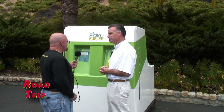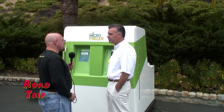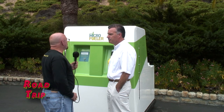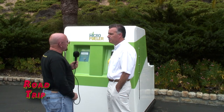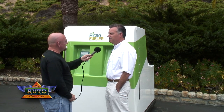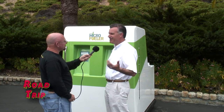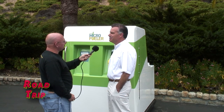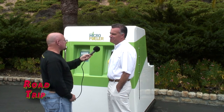Can a person share their MicroFueler with neighbors — like a club of people who stop to refuel when traveling? A lot of people have discussed that, and certainly it'll be a popular thing. You'll be very popular to have one of these in your neighborhood. The only thing on your permit is that production is not for sale — it's for personal production. So you can take it from there.